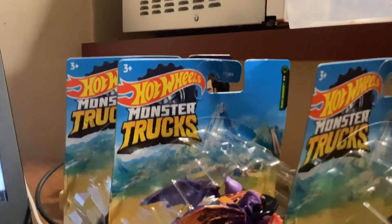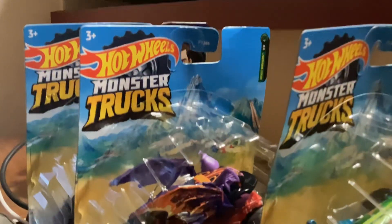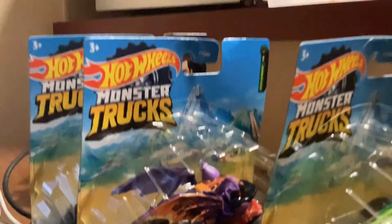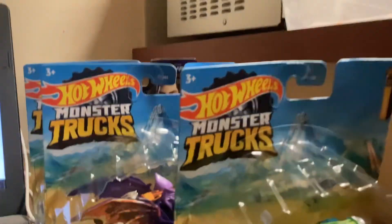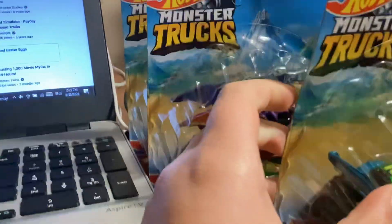Hi, so I thought we were in another video. I thought it was monster trucks. I have three of them, and these are some trucks that I've got. Let's see what trucks I've got — I have three.